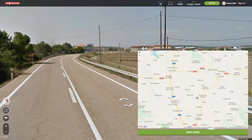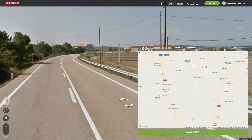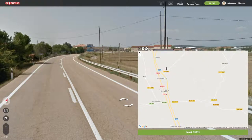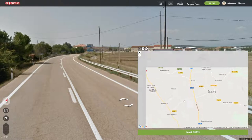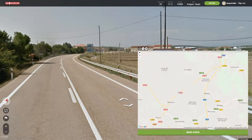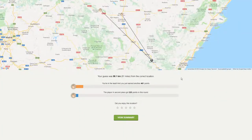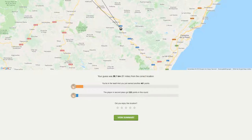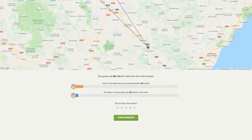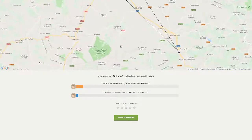Venta del Aire. Damn. That's very close to the one before, which was so nice.